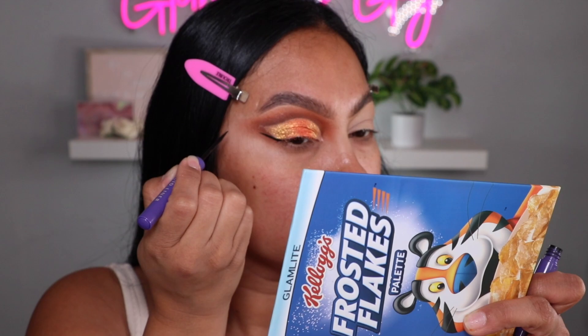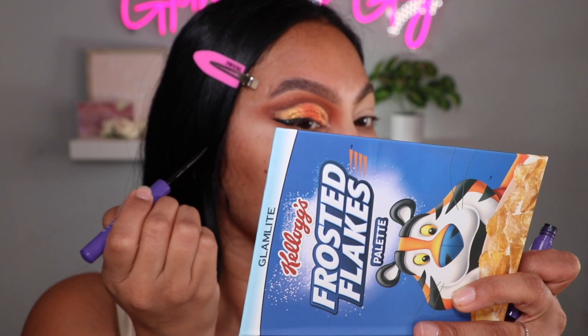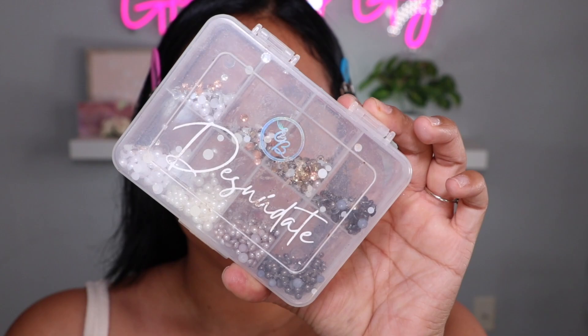I'm taking the ABH liquid liner — I love this liner so much, it's so pigmented and matte, that's what I love about it. Then taking these orgasmic rhinestones and just adding them everywhere.